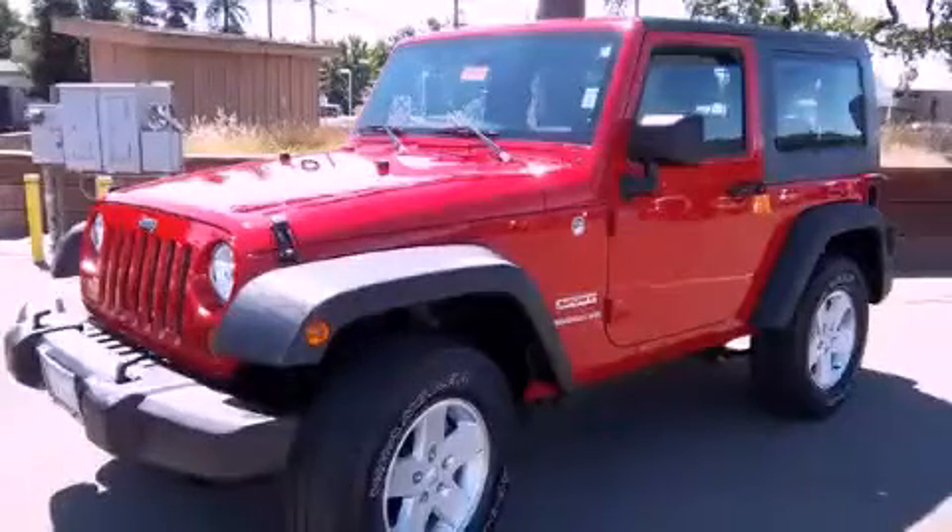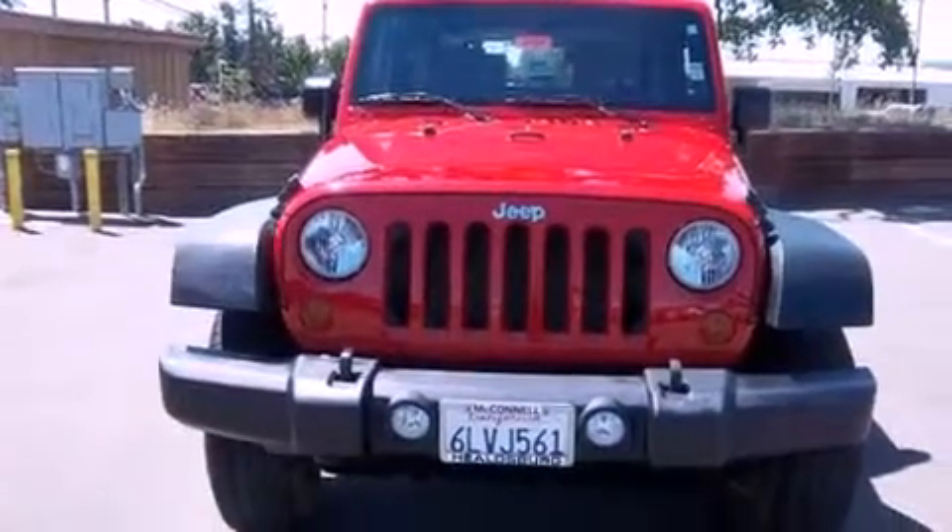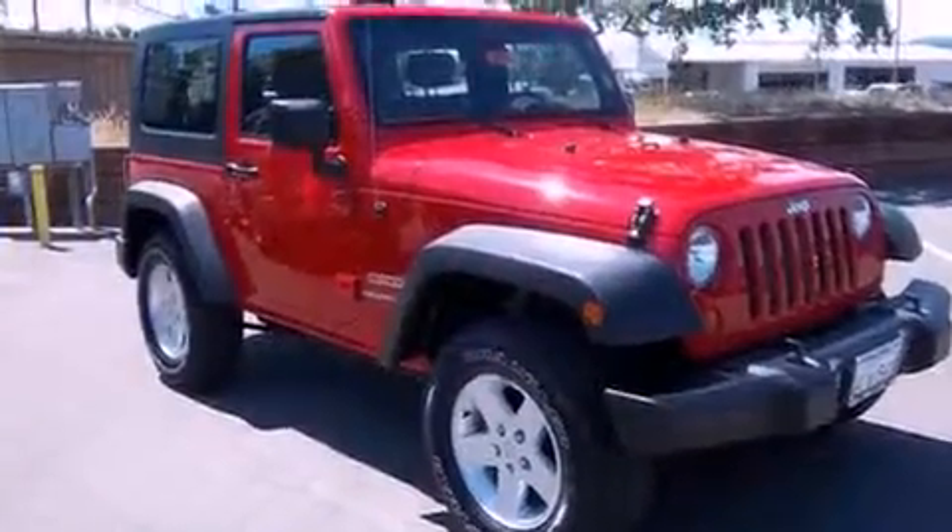This is a 2010 Jeep Wrangler, ready for the trail. It features a 3.8 liter 6-cylinder engine, a 6-speed manual transmission, and 4-wheel drive.